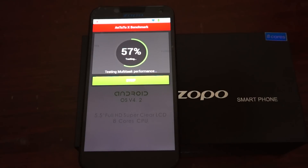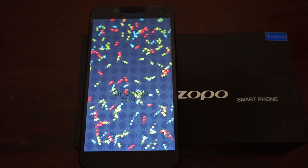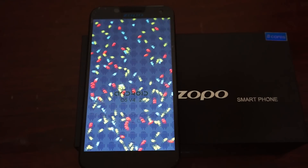Hello YouTubers and welcome to Diosprime.com review channel. Today we're doing a live AnTuTu benchmark test for the Zopo ZP998 octa-core phone, 14 megapixels on the rear. It has built-in GPS, Wi-Fi, Bluetooth, and dual SIM standby.